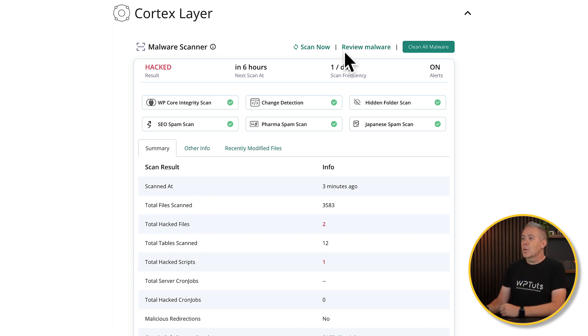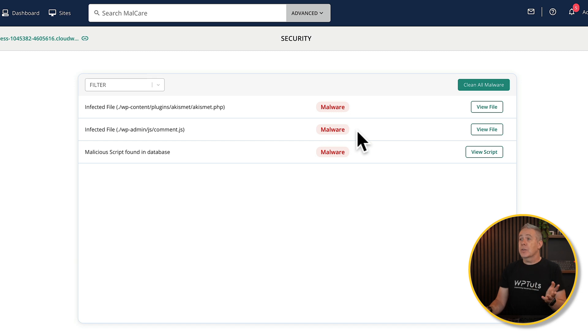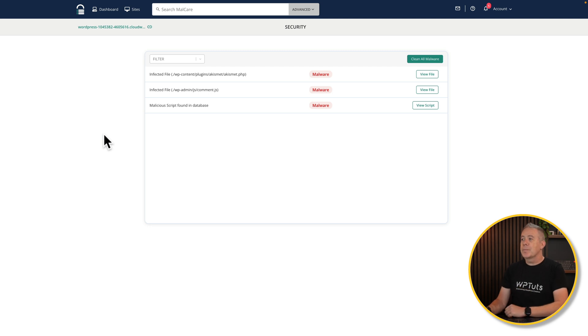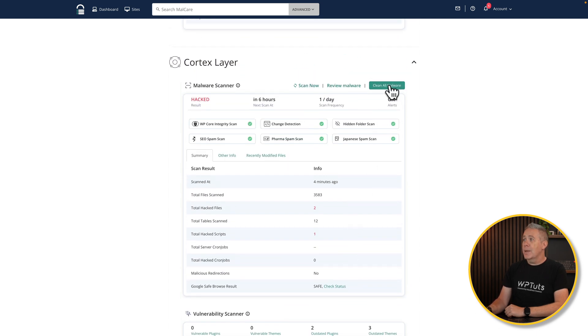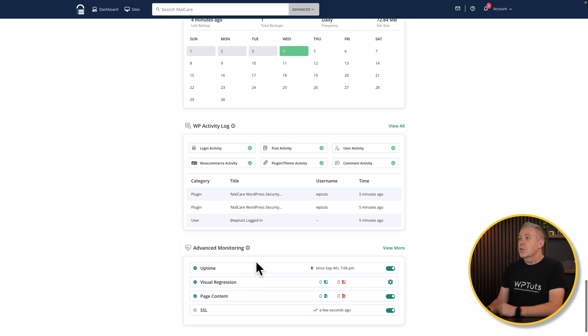We can review that malware and see what has been affected. Inside there, you can see three different things that have been affected: two files — a JavaScript file and a PHP file — and a malicious script found inside the database itself. If we want to, we can view those files, view the script, and deal with what we need to. We can also choose to clean the malware from inside here. We can check our vulnerability scanner, which will check for things like outdated plugins and outdated themes — things that can easily be compromised when there are known issues. This will tell you what you need to update and what versions. Finally, there's the carbon layer for your backups and activity logs, and advanced monitoring for uptime.